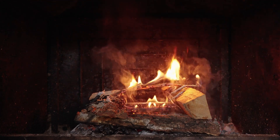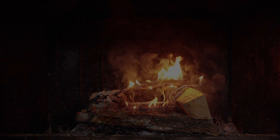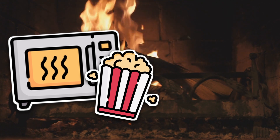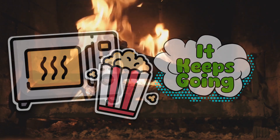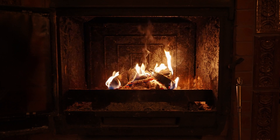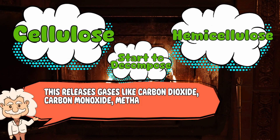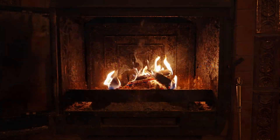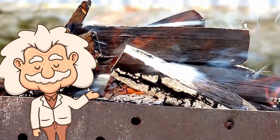Every time you hear a snap or a pop, that's steam breaking through wood at full force. The crackling is a microscopic version of what happens when you leave popcorn in the microwave too long. Firewood doesn't politely stop when it's done — it keeps going because the whole combustion process is messy, beautiful chaos. It's not just steam either. As the fire heats the wood, cellulose and hemicellulose start to decompose, releasing gases like carbon dioxide, carbon monoxide, methane, and volatile organic compounds. When those gases ignite — more pops, more cracks, more sizzle. Your cozy night by the fire is really a slow-motion explosion party.